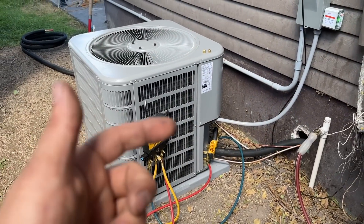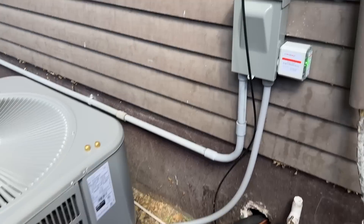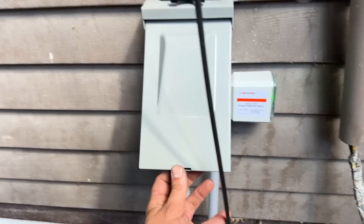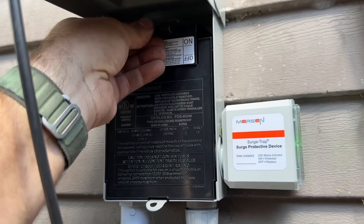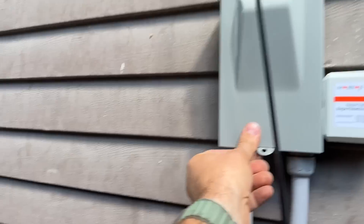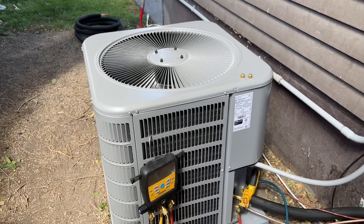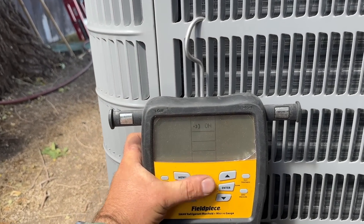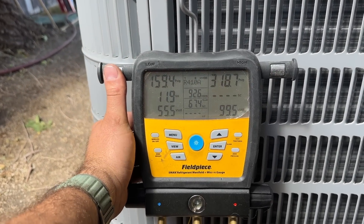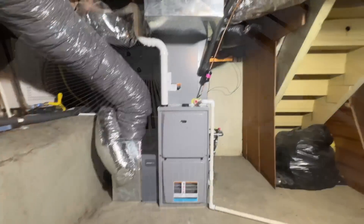Everything is done inside. Our new thermostat is in. We just bumped it to cool. We've got air coming out of the vents, and we have our gauges hooked up. So we're just going to pop this little disconnect in and listen to this baby purr. There we go. We'll see what our pressures and our sub-cooling looks like after a few minutes. Everything feels really nice — pulling tons and tons of heat out.